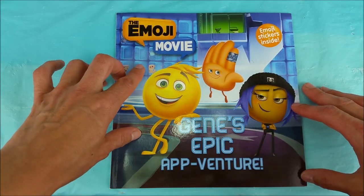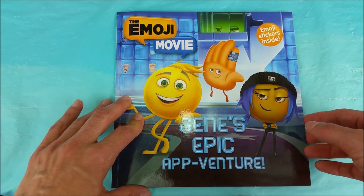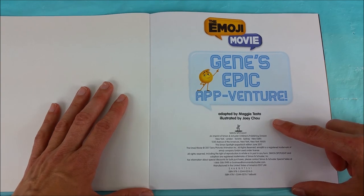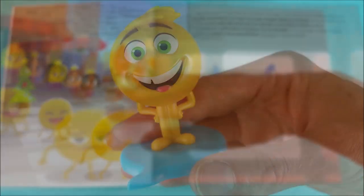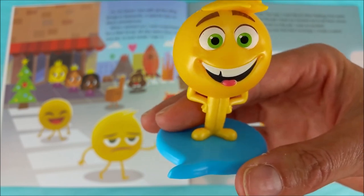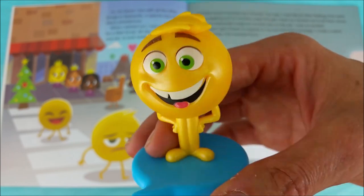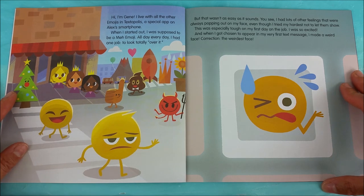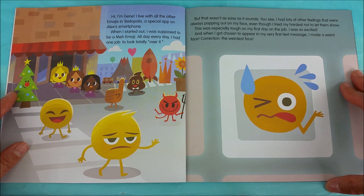The Emoji Movie: Gene's Epic App Adventure, adapted by Maggie Testa, illustrated by Joey Chu. Hi, I'm Gene. I live with all the other emojis in Textopolis, a special app on Alex's smartphone. When I started out I was supposed to be a meh emoji. All day, every day, I had one job: to look totally over it.